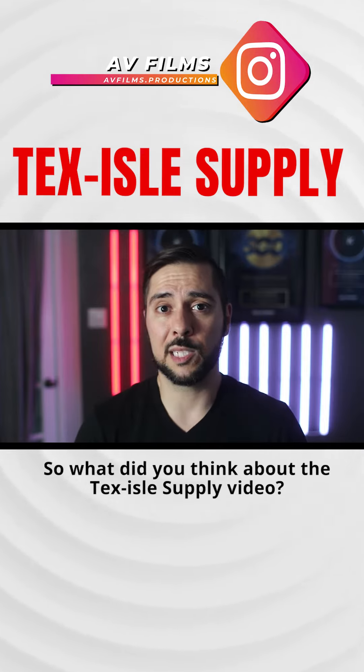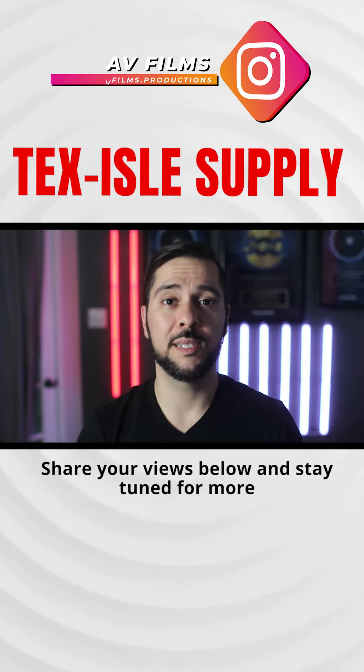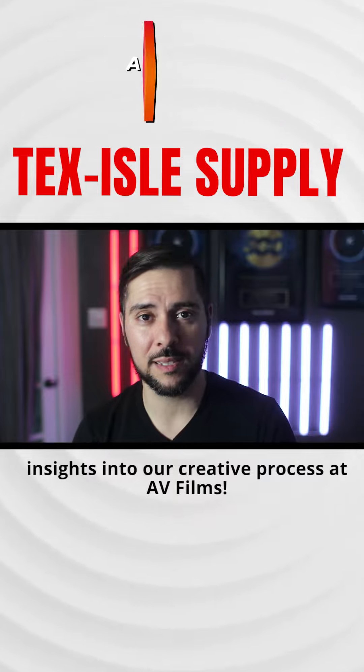So what did you think about the Textile Supply video? Share your views below, and stay tuned for more insights into our creative process at AV Films.